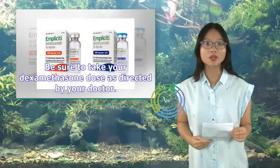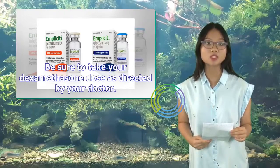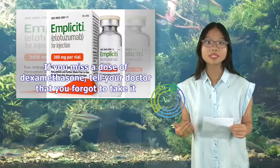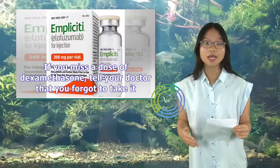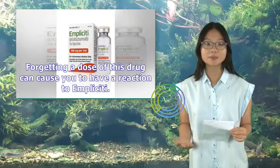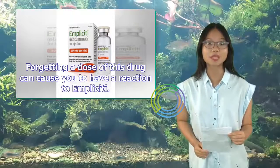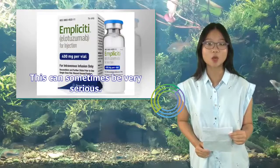Be sure to take your dexamethasone doses as directed by your doctor. If you miss a dose of dexamethasone, tell your doctor that you forgot to take it. Forgetting a dose of this drug can cause you to have a reaction to Implicity, and this can sometimes be very serious.